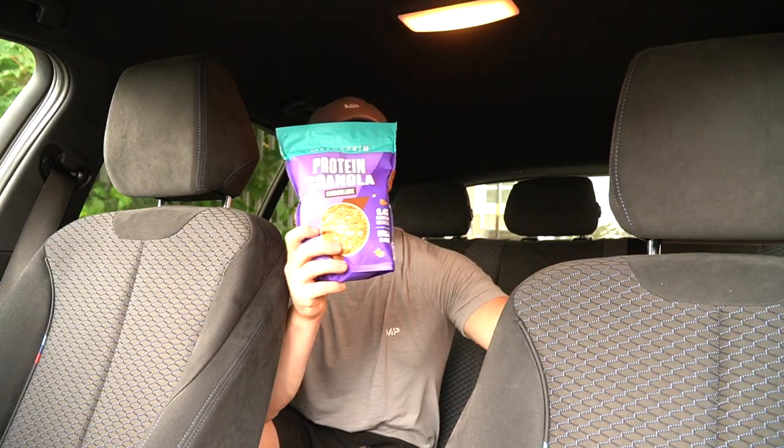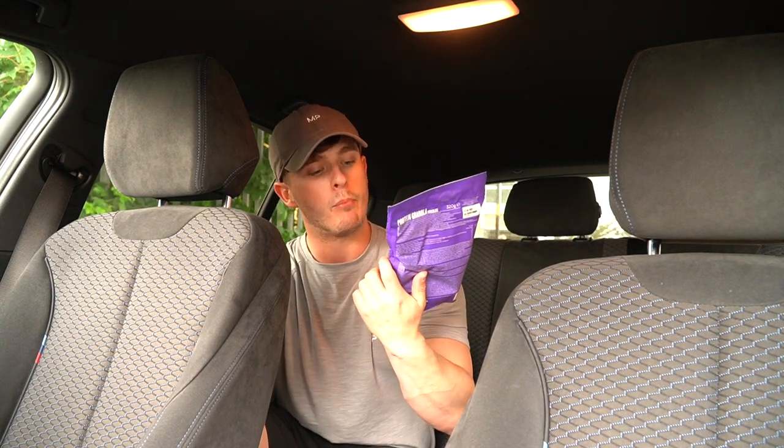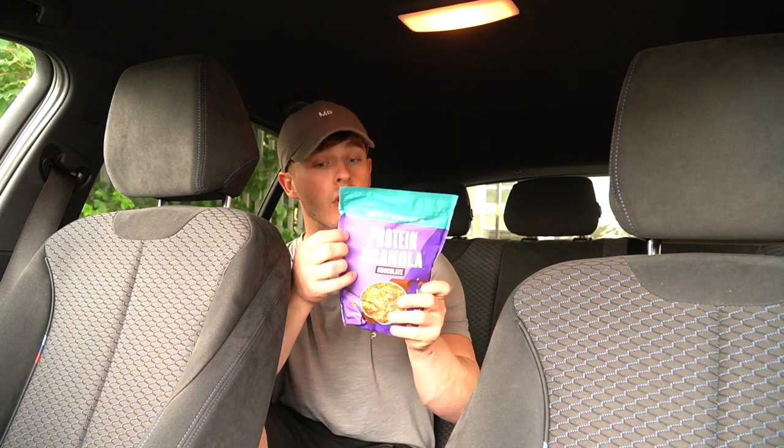Staying on the protein front, we have some protein granola — this is the chocolate flavor. I love this with a bit of Greek yogurt. It's 8.4 grams of protein per serving and you get a decent serving size — I think it's 30 to 40 grams actually.